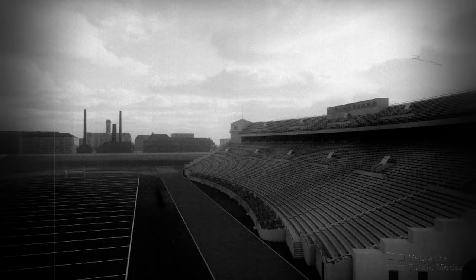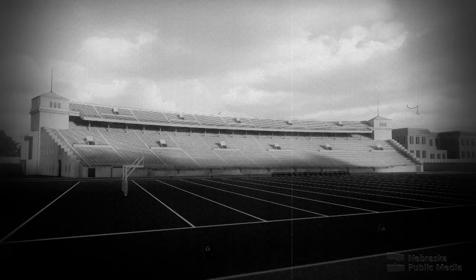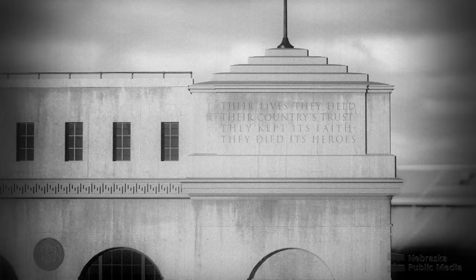There are four corner pavilions, and the two inscriptions on the east side of the building that face campus were dedicated as memorial statements to those who had given their lives in service to the state and nation: 'In commemoration of the men of Nebraska who served and fell in the nation's wars. Their lives they held their country's trust. They kept its faith, they died its heroes.'